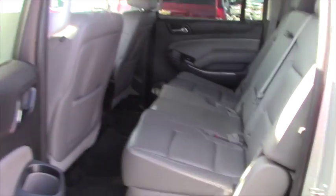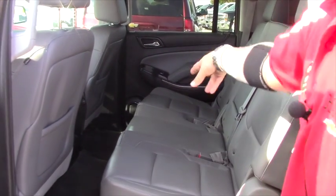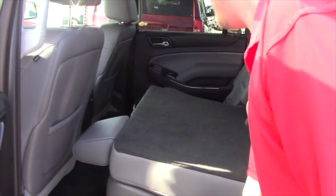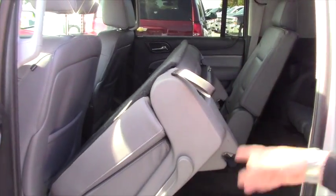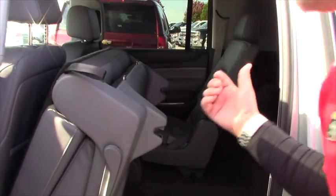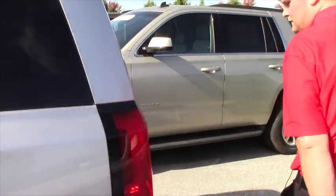As far as the seating is arranged, you have three seats in the second row, three seats in the back row — seats eight people total. The seat moves very easily so that you can get in the back row with you and your passengers. And we'll go over the back of the vehicle here.